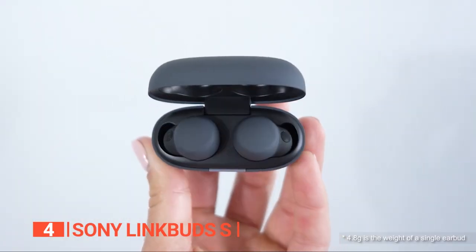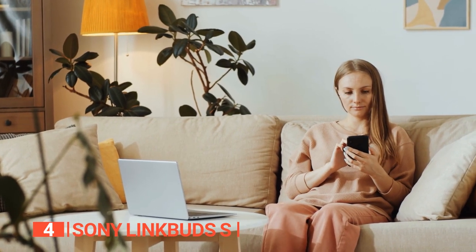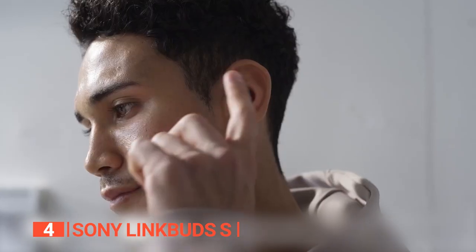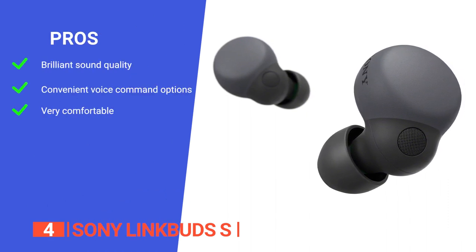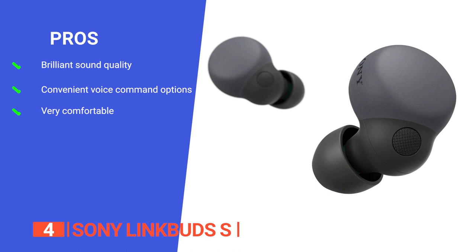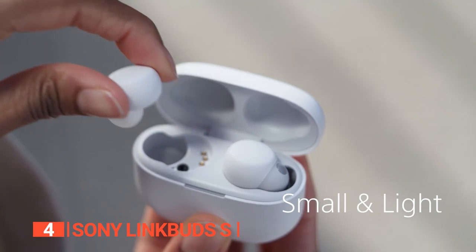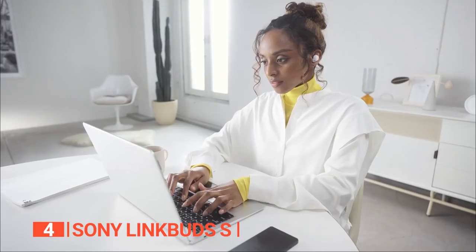Quick charging gives up to 60 minutes of playback with just a 5-minute charge. The LinkBuds S offer excellent sound quality, advanced noise cancellation, and a comfortable fit. With Alexa built-in, touch controls, and a host of other features, they are a great alternative to Apple AirPods. Its pros are high-quality sound with an integrated processor, Alexa built-in, and an ultra-small lightweight design. However, some users find the app needed to change EQ settings isn't very intuitive. The Sony LinkBuds S is an excellent option for music, podcasts, and conference calls on the go.